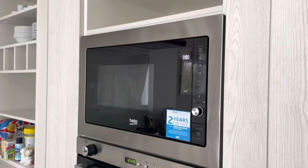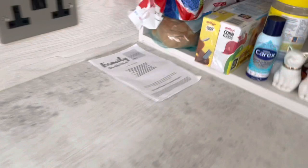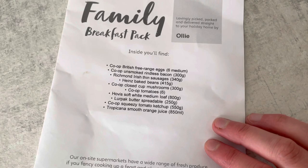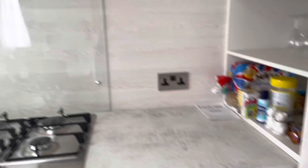We've got a microwave, oven, hob, kettle, toaster — bowls, plates, anything we'll need is here. We also ordered a family breakfast pack — we paid £16 and you get eggs, bacon, sausages, tins of beans, mushrooms, tomatoes, bread, butter, tomato ketchup, and orange juice — all waiting for us in the caravan upon checking in.